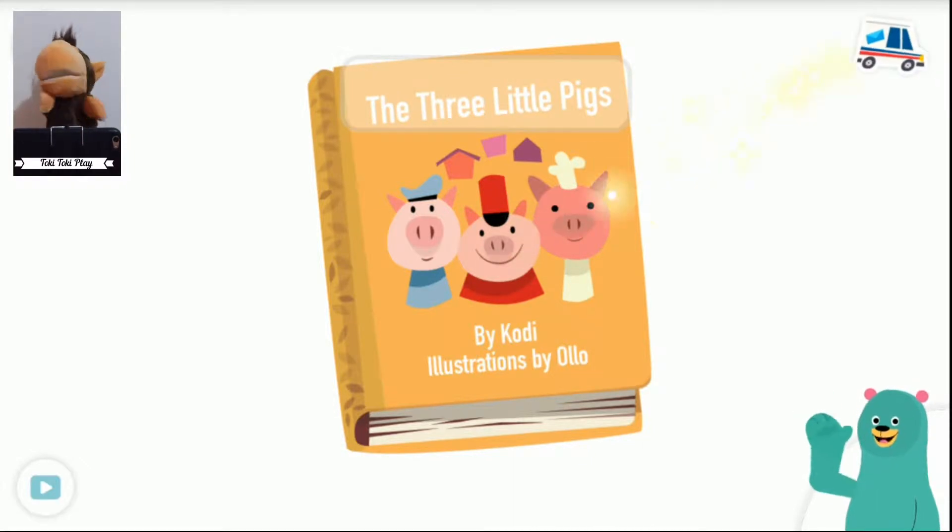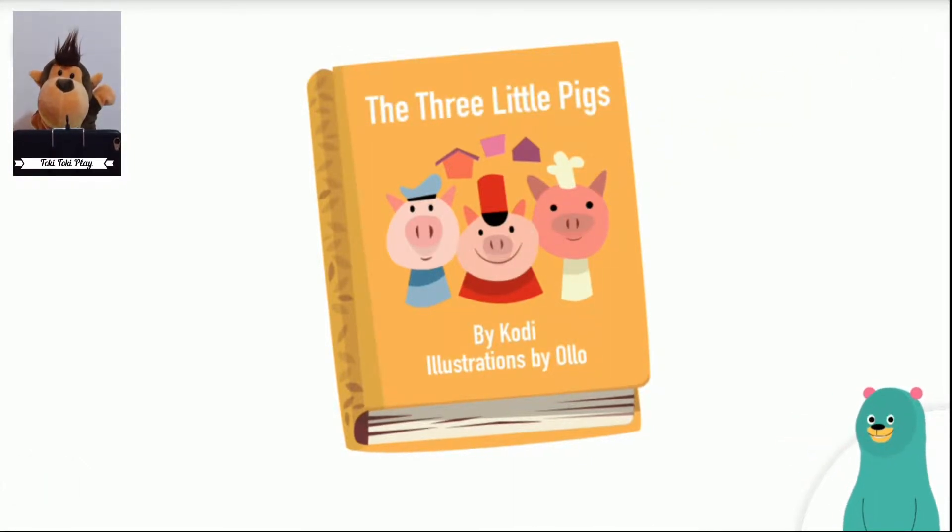Next, the cover says: By Cody. That means I'm the author. I love writing stories. Last, the cover says: Illustrations by Ollo. That means Ollo drew the pictures.